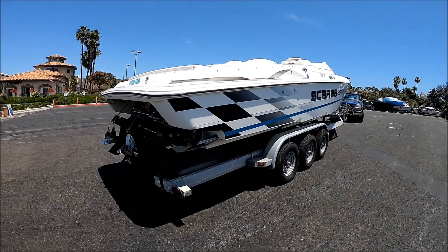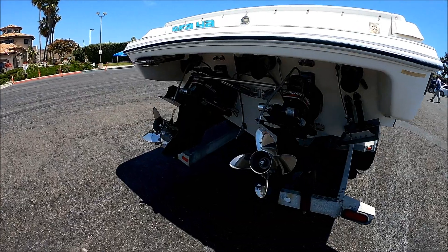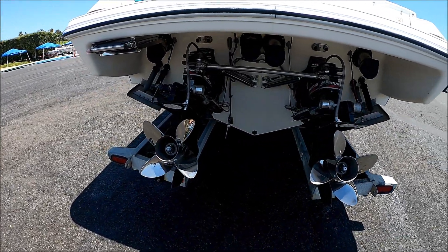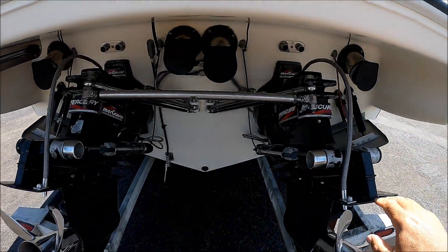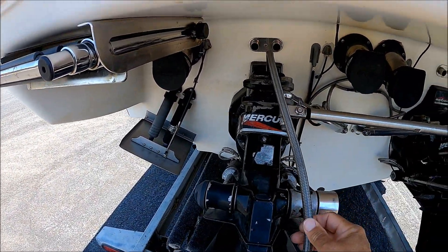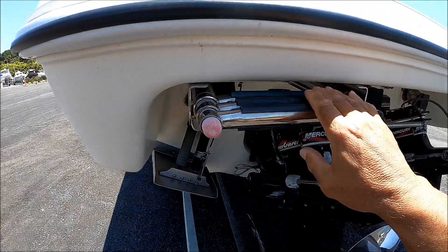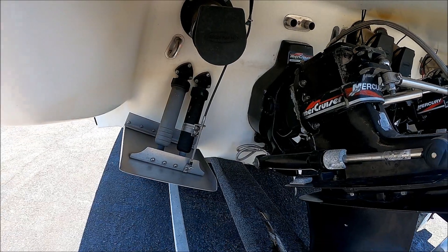Circling to the transom, we see we've got twin MercCruiser Bravo 1 drives with stainless steel four-bladed props, coolers, power steering, tie bar, braided stainless steel hoses right there, boarding ladder, and oversized trim tabs right there.